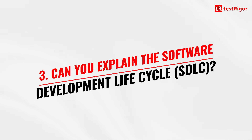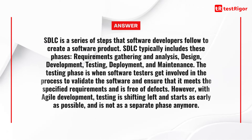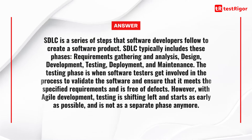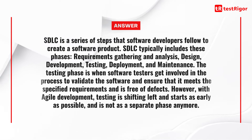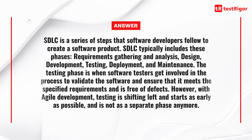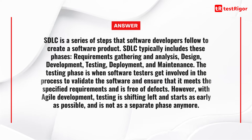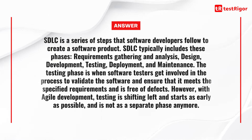The third question is: can you explain the SDLC or software development life cycle? SDLC is a series of steps that software developers follow to create a software product. SDLC typically includes these phases: requirements gathering and analysis, design, development, testing, deployment and maintenance. The testing phase is when software testers get involved to validate the software and ensure that it meets the specified requirements and is free of defects. However, with Agile development, testing is shifting left and starts as early as possible and is not a separate phase anymore.